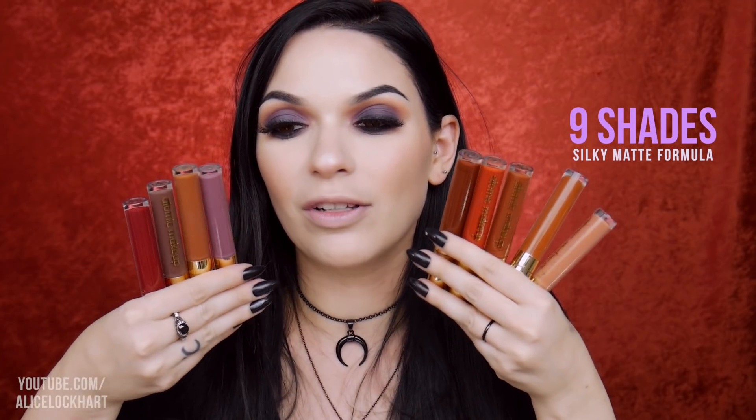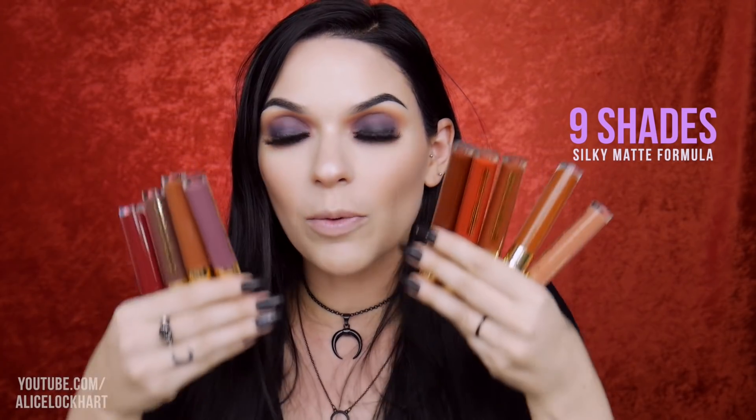They were nice enough to reach out to me and send me their fall collection. So we've got nine absolutely gorgeous vampy and nude, just fall shades. I wanted to make this video so you guys could see and compare the colors and see what they look like. Maybe you'll like them as much as I do. So without further ado, let's get into it.